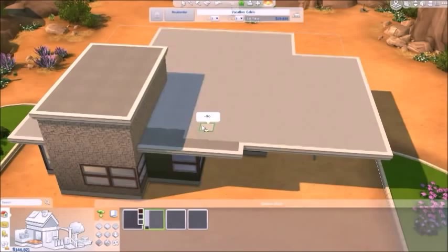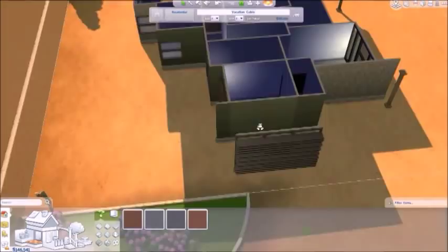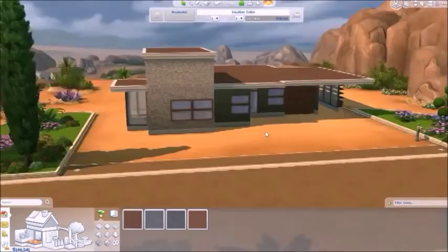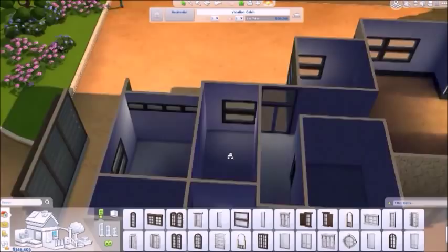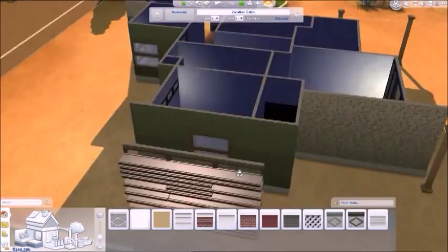Now I'm changing the color of the roof. I think I just end up choosing that brown. Now I'm going in finishing up all the windows in the house, which again are very modern and very cute. I love it — it ends up looking very good.